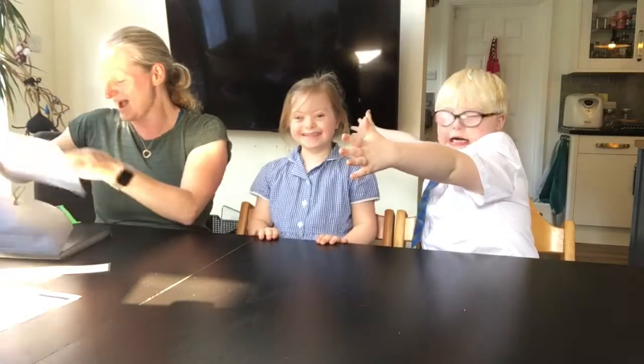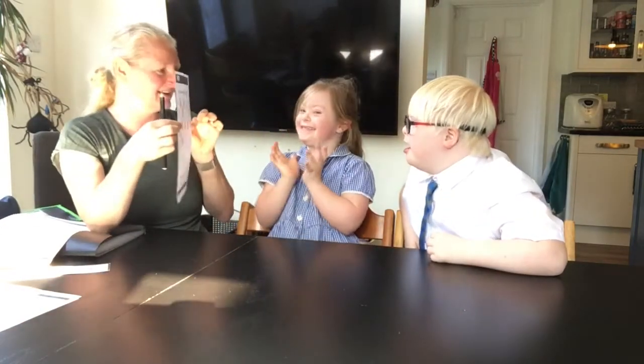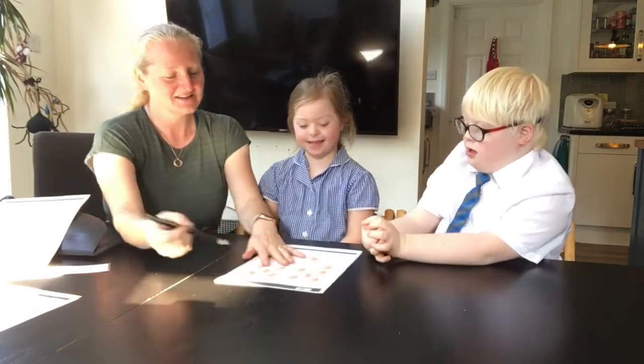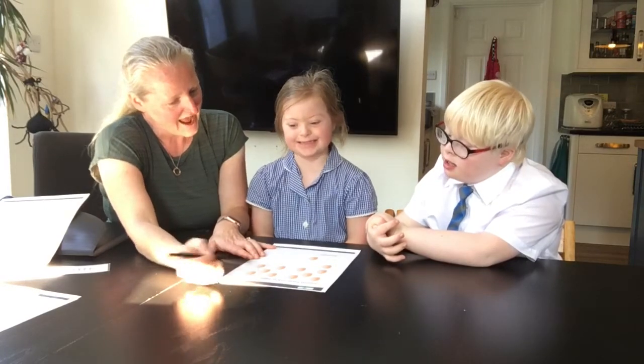Okay, now we're going to do another counting activity, but this one is a bigger number. So what are these? Eggs. Eggs. Who has eggs? Chickens. Chickens do. So we're going to read it. It says count how many eggs.